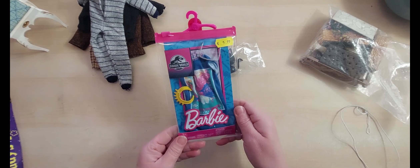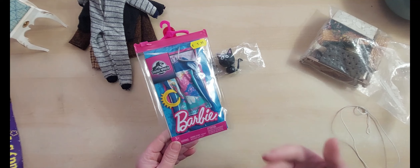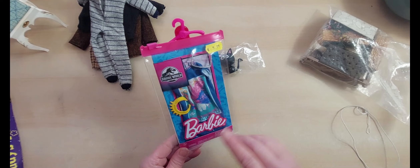This was a last-minute buy as I came out — a Jurassic World Barbie outfit. How could I resist? I do have Barbies, but it would also sit Cindy, and it would fit my Blythes and all sorts of dolls. I thought £5.99 was quite good for that one. It is brand new and I've not seen these here before.